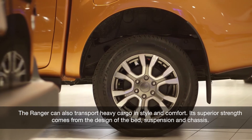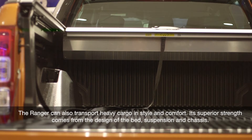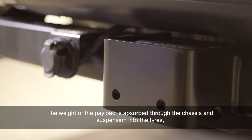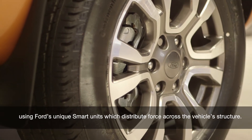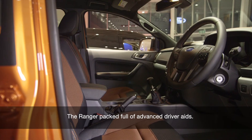The Ranger can also transport heavy cargo in style and comfort. Its superior strength comes from the design of the bed, suspension and chassis. The weight of the payload is absorbed through the chassis and suspension into the tyres, using Ford's unique smart units which distribute force across the vehicle structure.